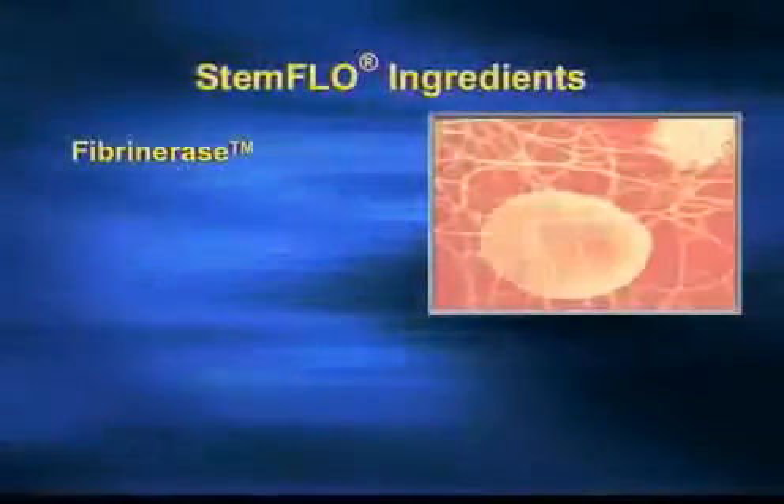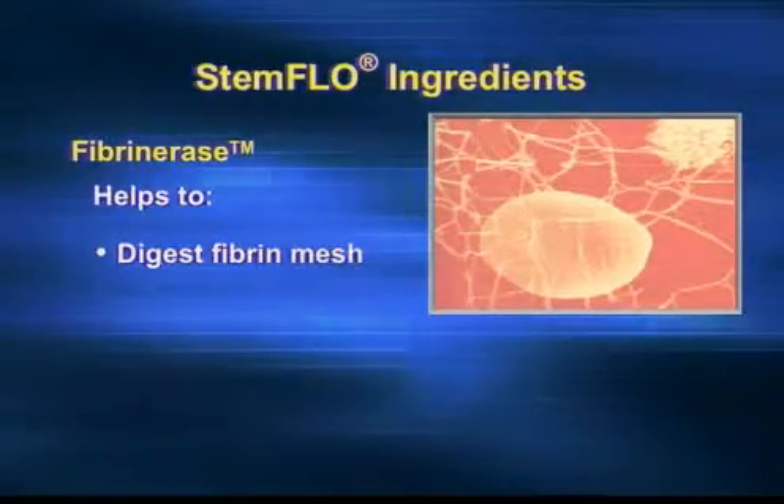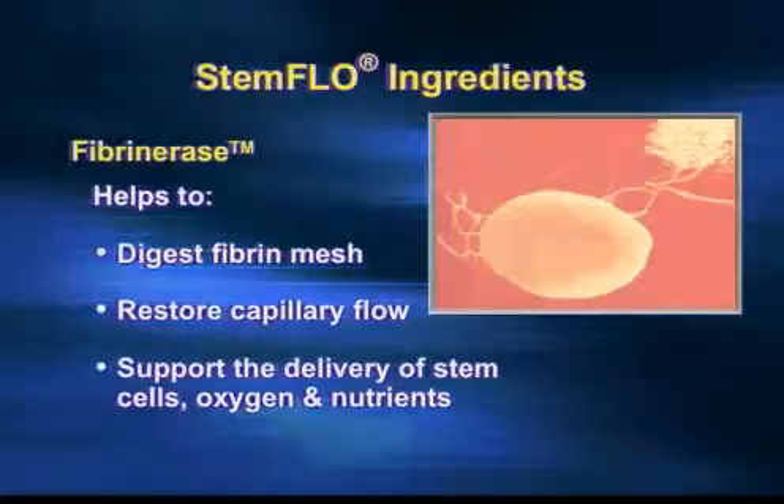Fibrinurase is the combination of nutrients in Stem Flow that digest the fibrin mesh. It restores the normal capillary blood flow and also the delivery of nutrients, stem cells, and everything else that your body needs.